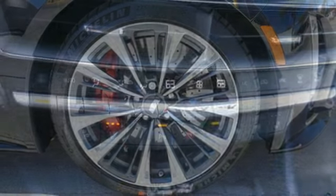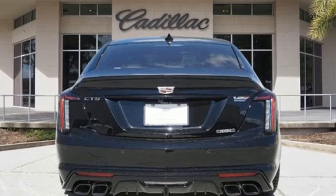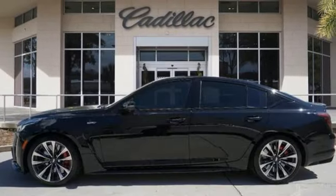Magnetic fluid filled shocks. Auto dimming rear view mirror. And intercooled supercharged V8 engine. For over a century, Cadillac has been synonymous with automotive innovation.